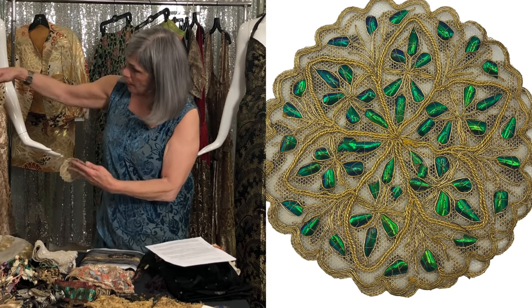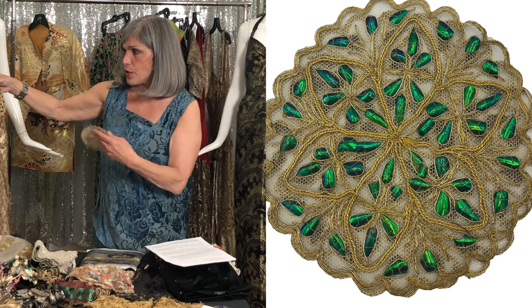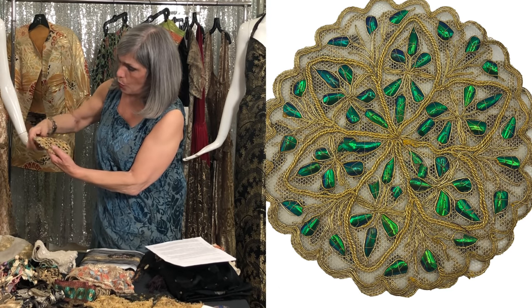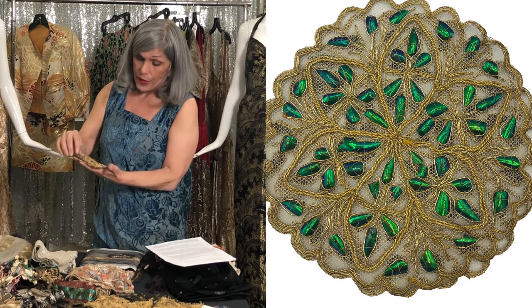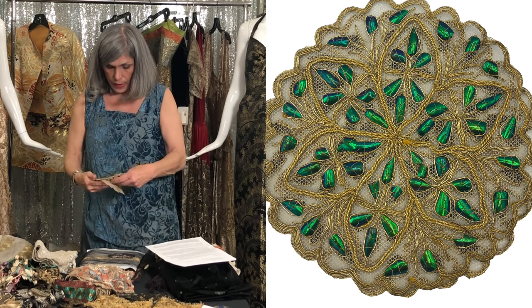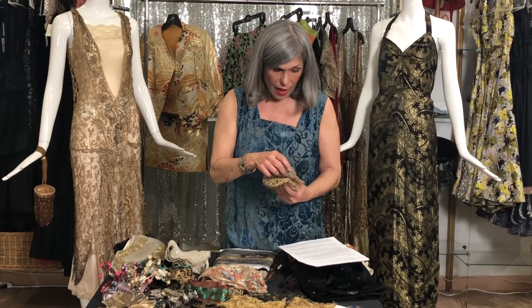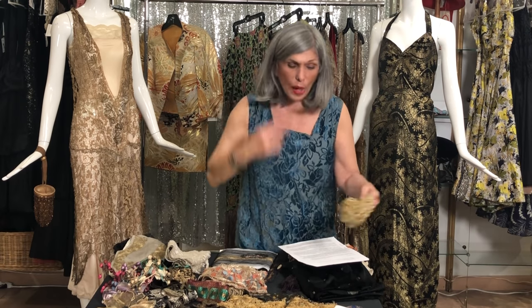There are two appliqués and they're scarabs that are sewn down on tulle with gold metallic thread couched. I'm happy that there's two because that gives me a chance to either create pockets or make a costume. When you have two, you have obviously more options.